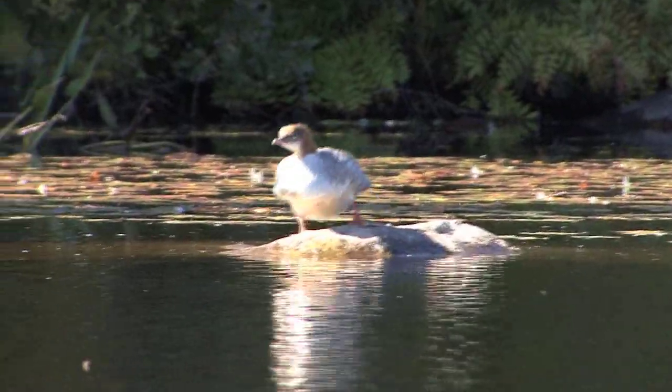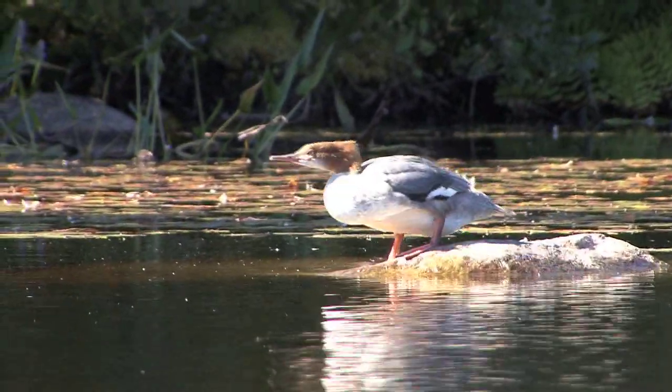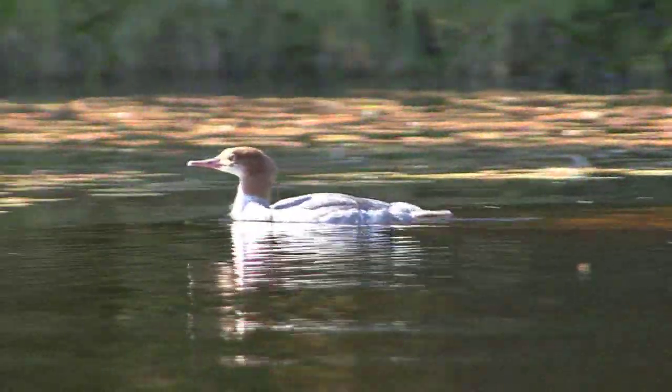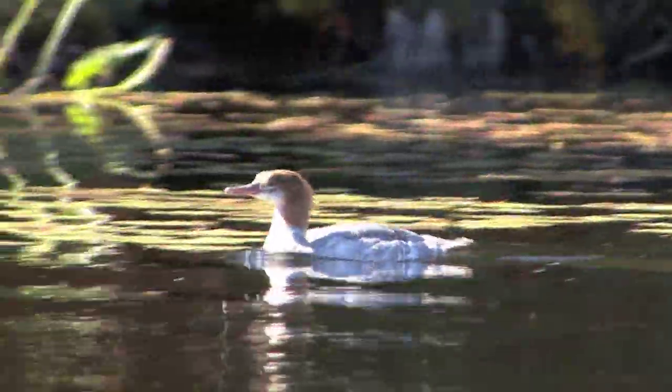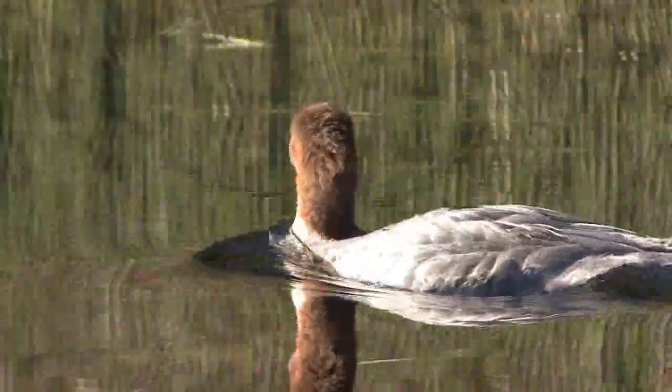Here's a common merganser — a beautiful female that takes one quick stretch before diving in and looking for fish. They've evolved to be excellent survivors in these aquatic habitats. They'll swim along looking at the flat water and every now and then they'll gaze down to see if there's any fish below them.